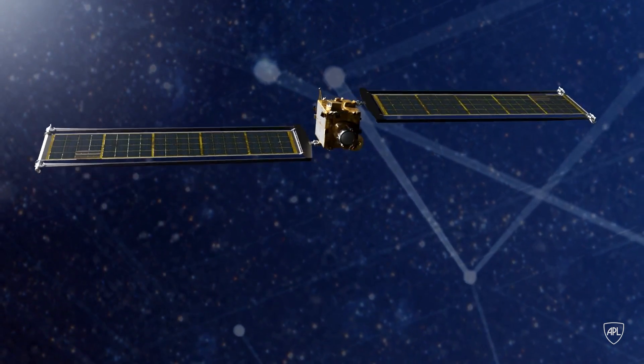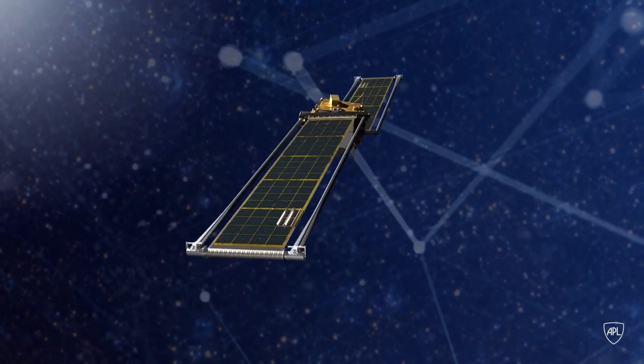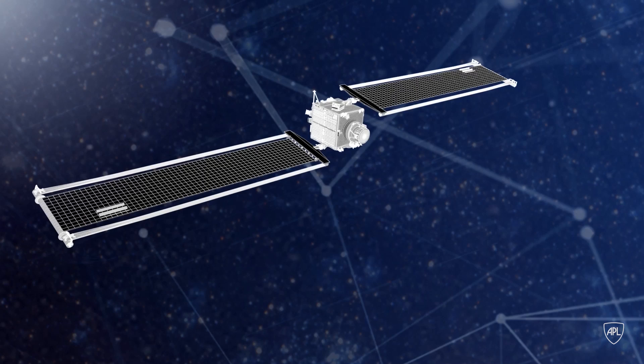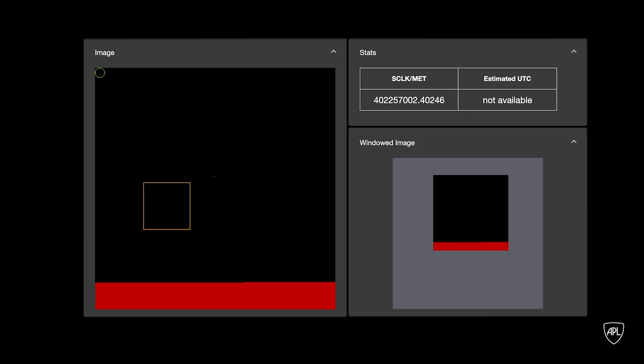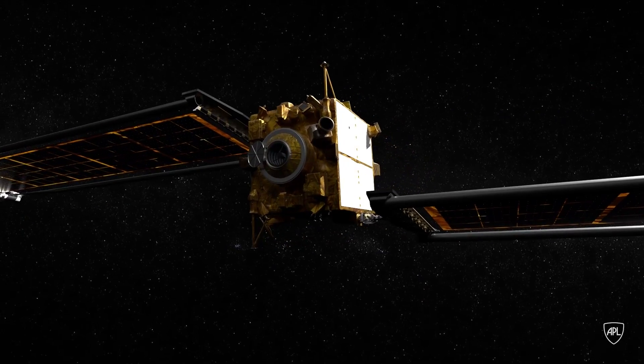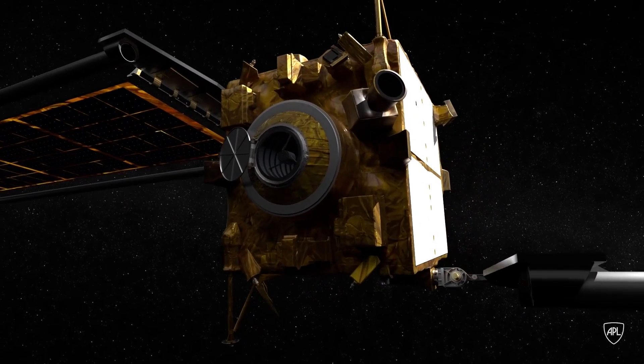This is the first mission to fly the next-gen ROSA solar arrays. The spacecraft has an Italian cubesat, but it's really all about smart navigation. DART starts out with traditional mission design concepts where we use star trackers and optical navigation, and this will be the first time that a spacecraft will autonomously guide itself to a target.